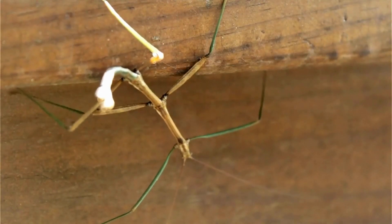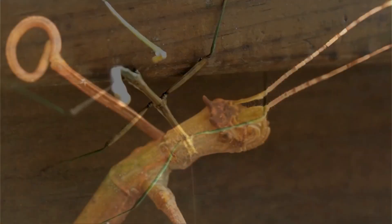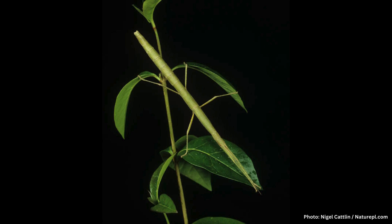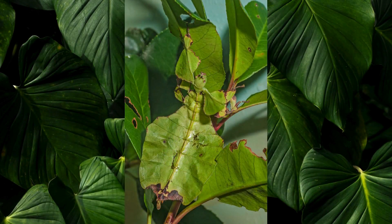Phasmids are some of the most remarkable animals in the world. They have some incredible abilities, like being able to regrow lost limbs and parthenogenesis — the ability to lay fertile eggs without a mate. But they're perhaps most famous for their amazing camouflage. For almost all species of phasmid, their first line of defense is to go unnoticed, and some of the most remarkable examples of mimicry are found in this order of insects.